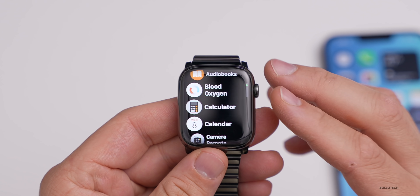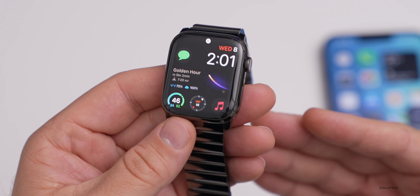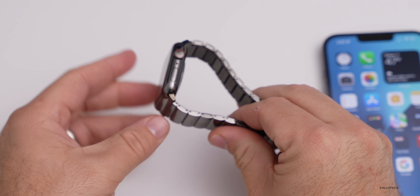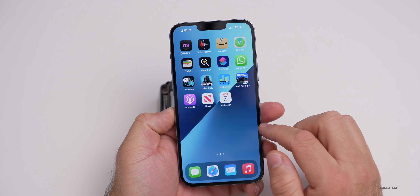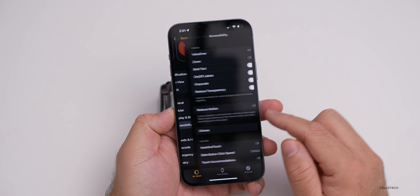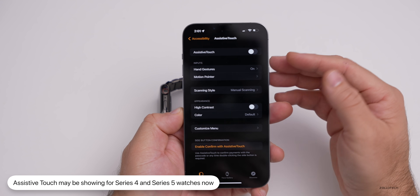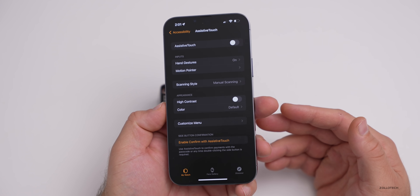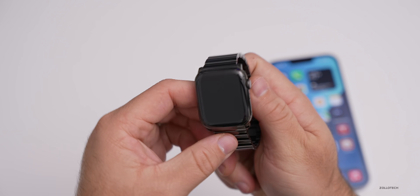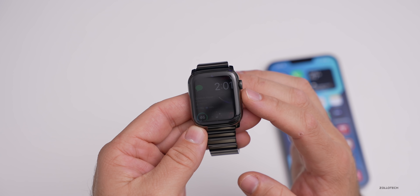Quite a few people are seeing a feature now available on Series 4 and Series 5 watches — Assistive Touch — which was previously only on Series 6, SE, and Series 7. These are controls where you can use wrist gestures to control the screen. You can turn it on via the Watch app under Accessibility > Assistive Touch. Apple has not officially mentioned enabling this for Series 4 and 5, but several people have sent screenshots showing it's working.